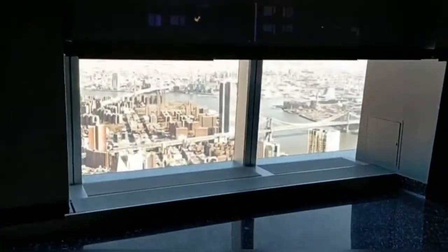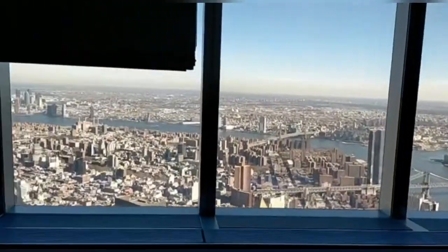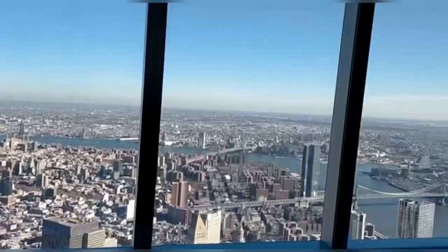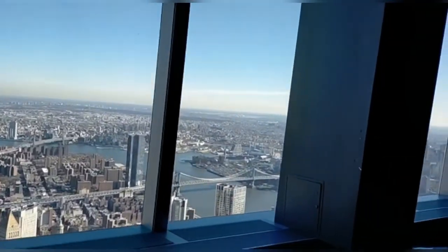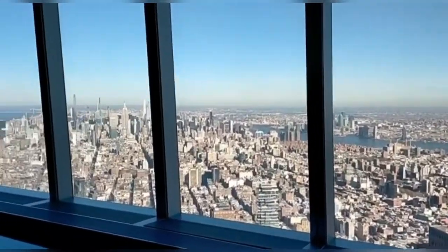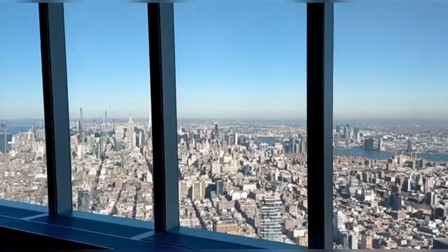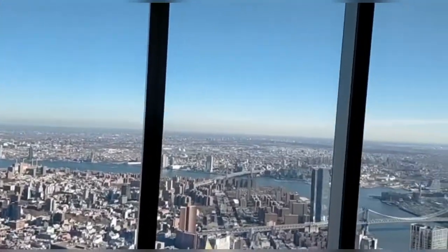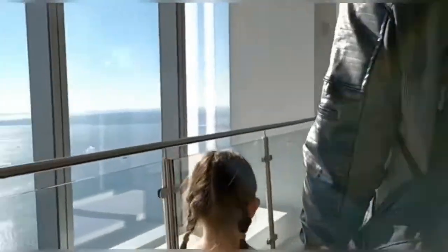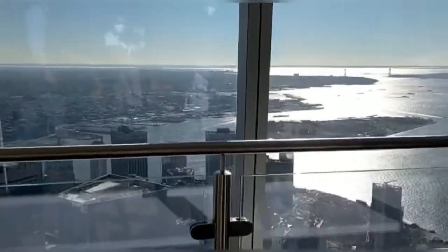Oh my gosh! Wow! Victoria! Have you seen it? How cool. Have you seen it, Vicky? One building.